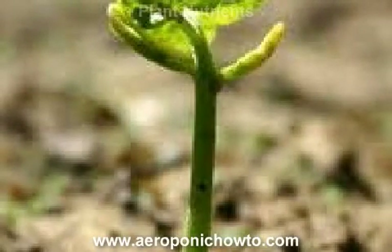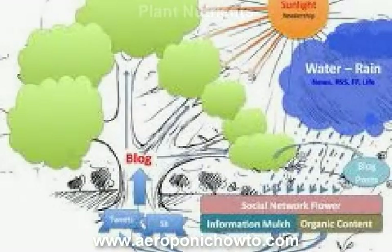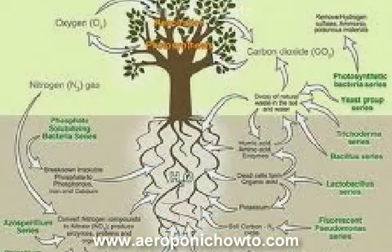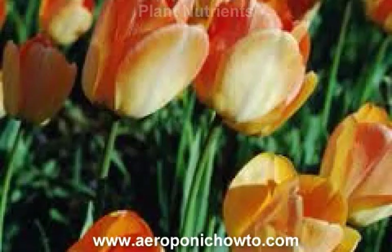One of the biggest rookie mistakes that a lot of people make who are brand new to the world of aeroponic gardening is to neglect paying attention to the essential plant nutrients that are required for all successful indoor organic gardens. It's understandable that this be overlooked given the fact that most people just don't even stop to think about the different nutrients for aeroponics that are required.